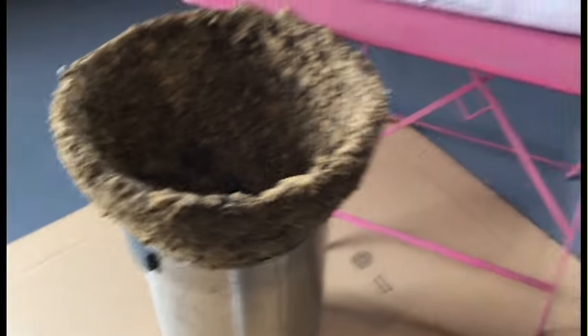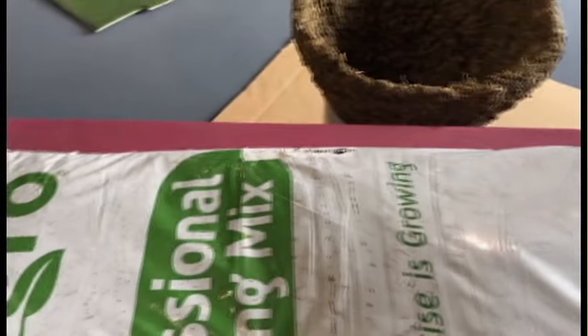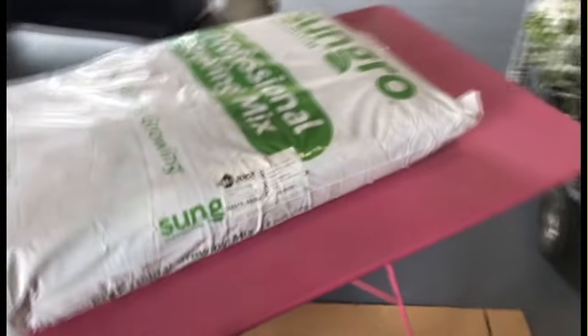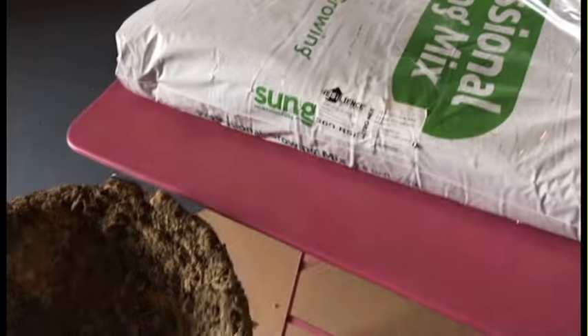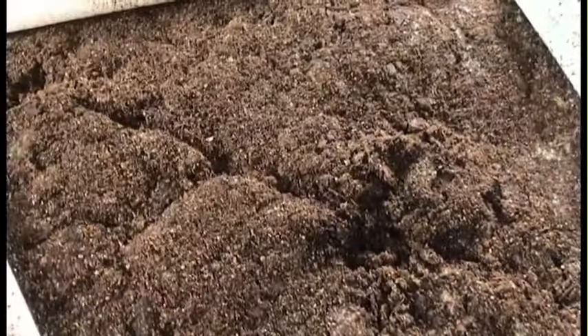One thing I highly recommend if you use a sphagnum moss basket like this: wet them down before you plant because they are very dusty. Now, about potting soil — this is Metro Mix, Metro Mix 360. We sell it to NYU, Florida State, universities all over the US that use it in testing. The reason is that this soil is always consistent and specific.